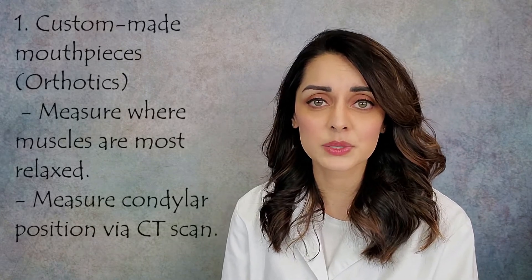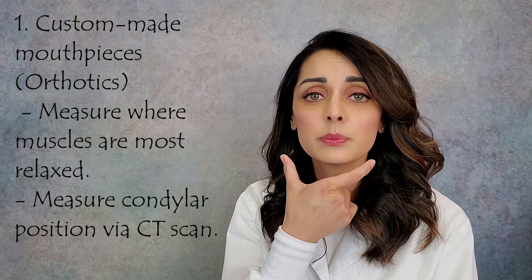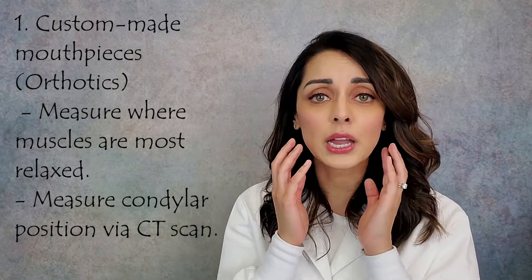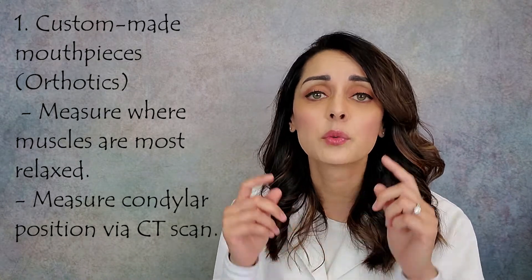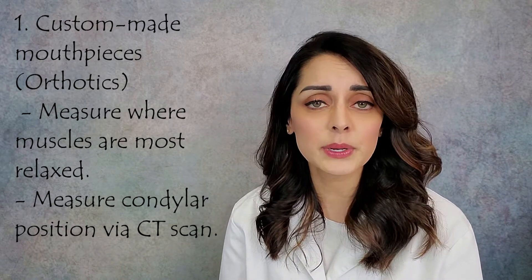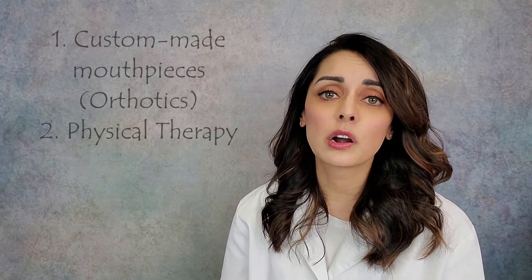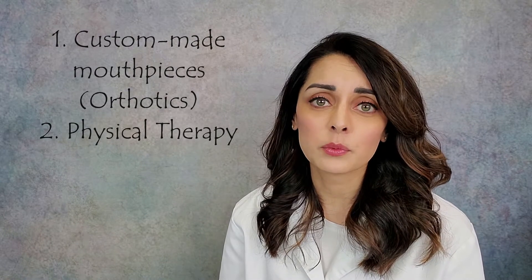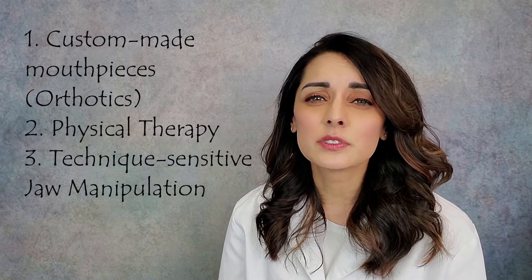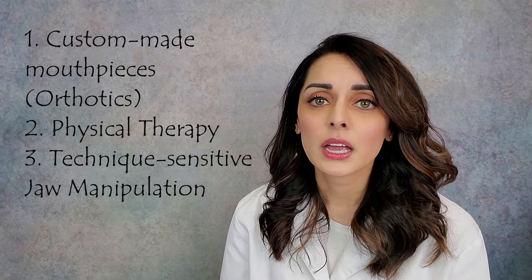In our office, we make custom-made mouthpieces called orthotics. It's really about aligning the jaw in three-dimensional space to allow for optimal healing. We measure where the muscles are most relaxed — their correct resting length — and where the joints are aligned, then build custom orthotics to that position. Patients wear them at all times unless eating or drinking anything but water. We also do our own specialized physical therapy and jaw manipulation.